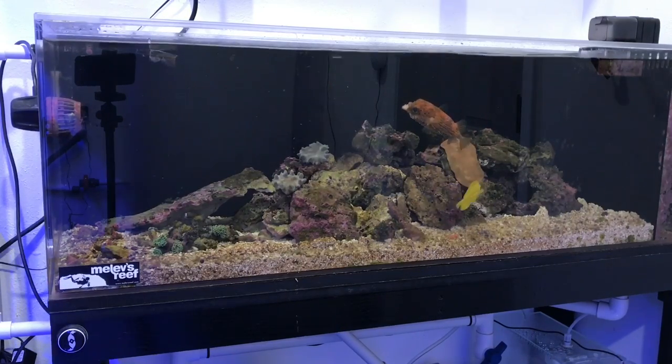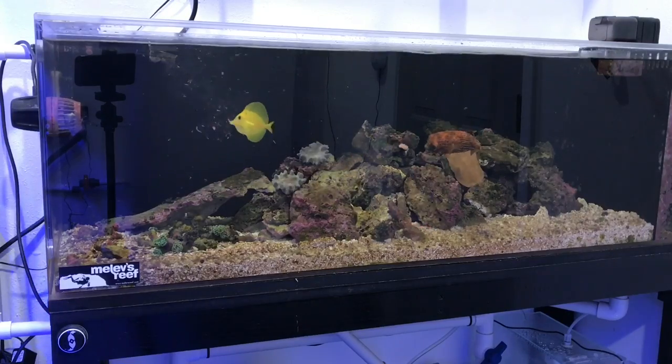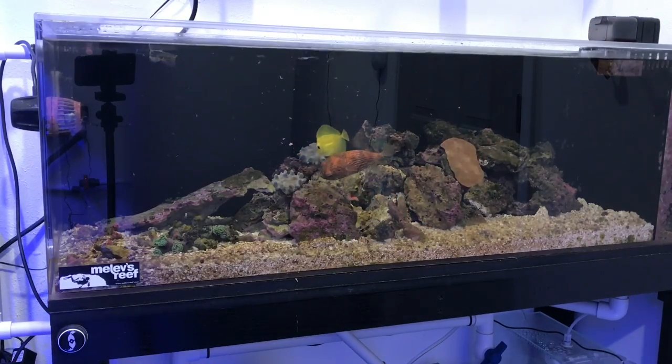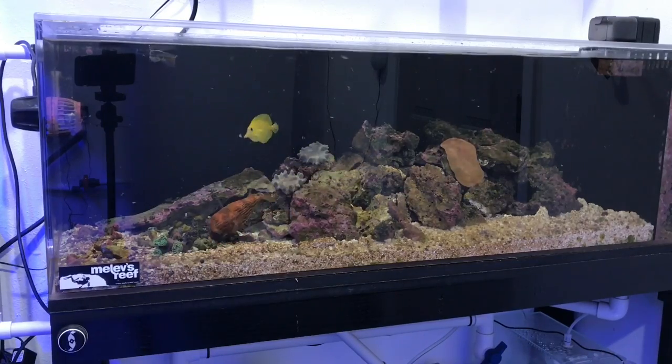The way it eats — it takes its food into its mouth, spits it back out, inhales it, spits it out. Apparently there are some teeth inside its throat that it uses to help shred and work its way through everything.